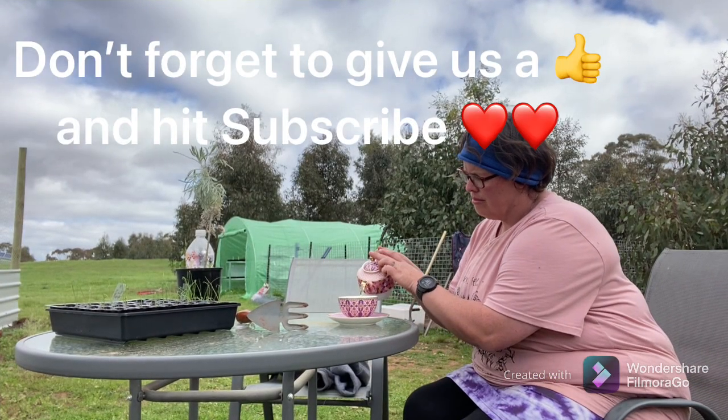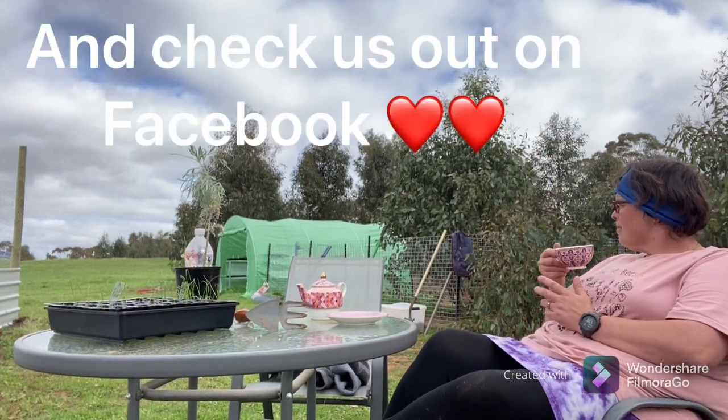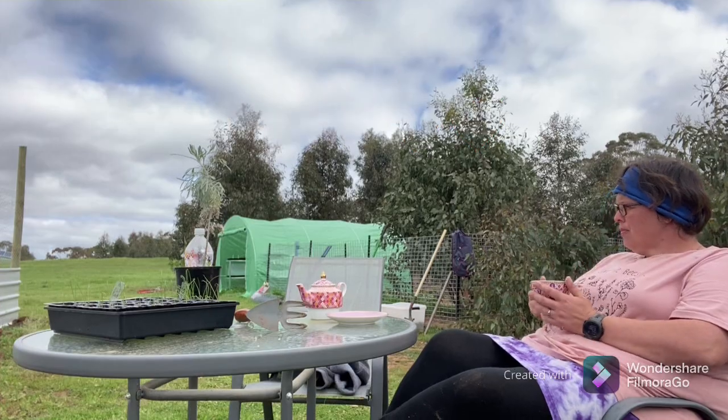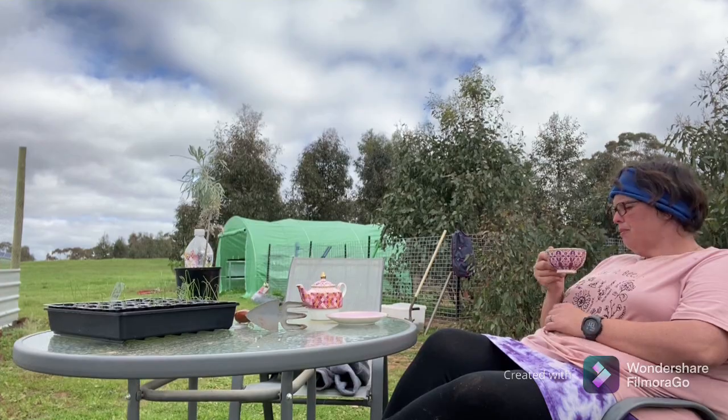Well, that's it for today guys. I hope you enjoyed this episode. It's just starting to come over a little bit grey now and I'm just starting to feel a few drops, so I think now's a really good time to go in for a cup of tea. Remember guys: live life to the fullest, love beyond words, and laugh like no one can hear you. I'll see you next time. Bye.